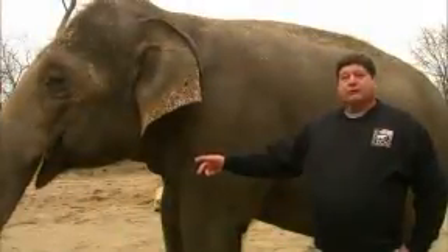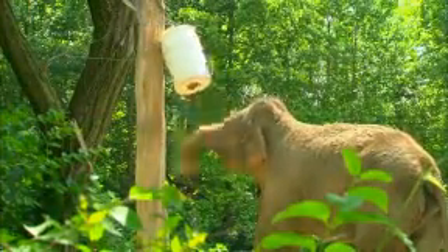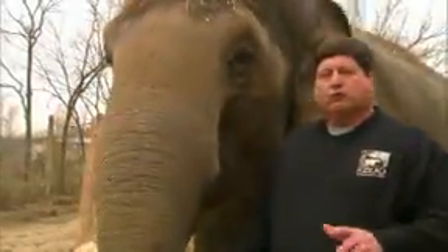They also drink with that trunk, but it's not a straw. She can suck up about two and a half to three gallons and then she sprays it in her mouth. This animal will get about 200 to 250 pounds of food here at the zoo every day. Now in the wild, an elephant this size will eat four, five, maybe even 600 pounds. They don't get quite the nutrition qualities that they get here at the zoo.